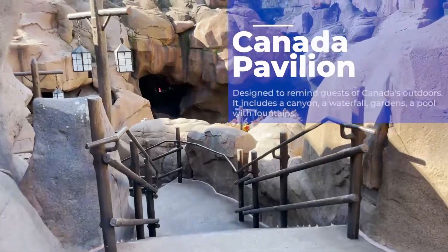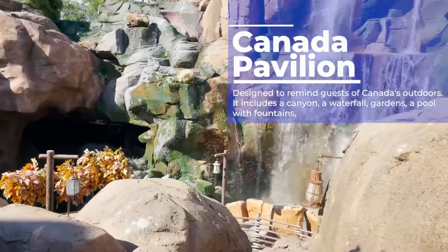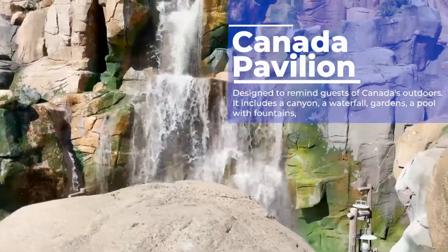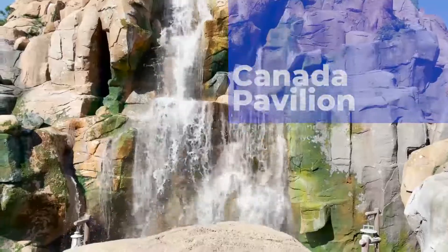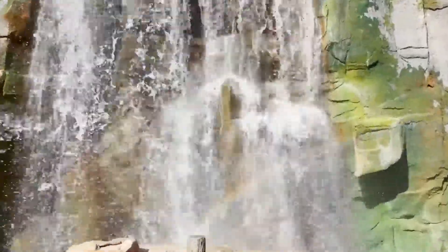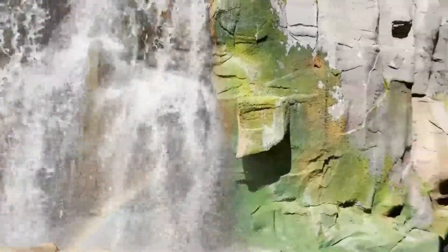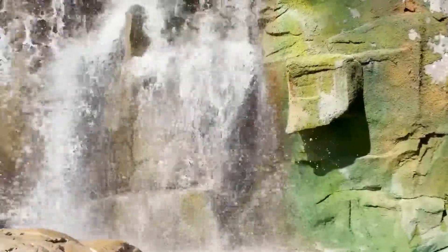Welcome to Canada, eh? One of my favorite parts of Epcot is the Canada Pavilion — it's absolutely gorgeous. It was designed to remind people of Canada's beautiful outdoors. They did such a great job. I love going to the waterfalls, it's so natural. That's painted on the wall, that's painted on the rocks.